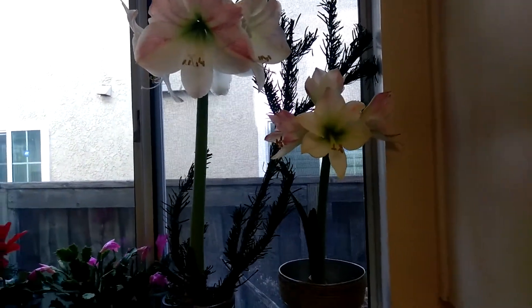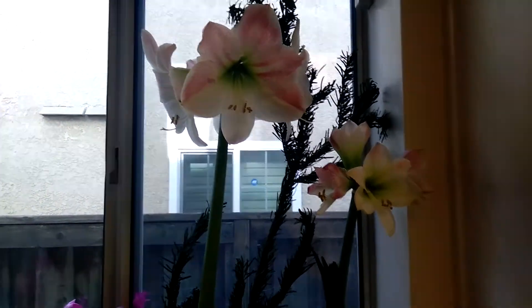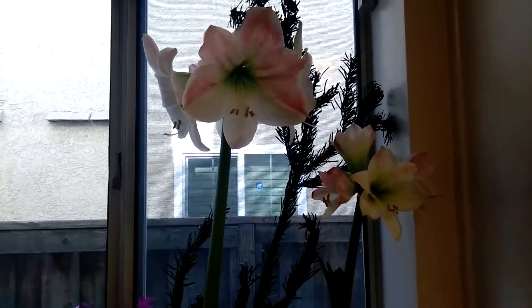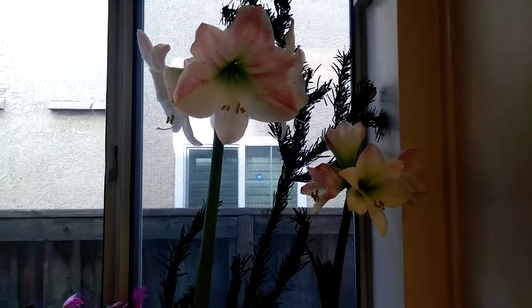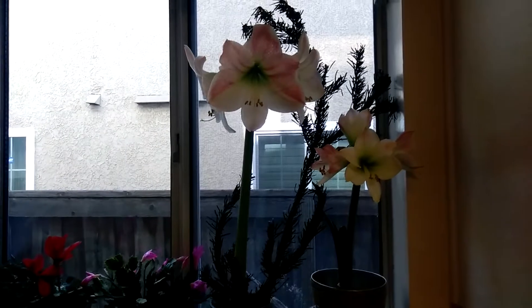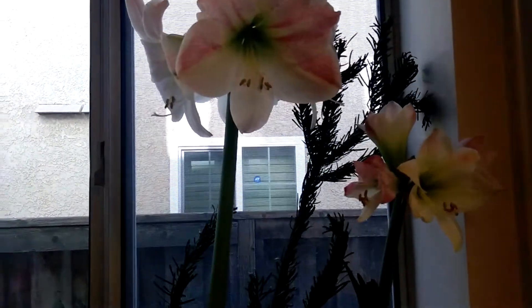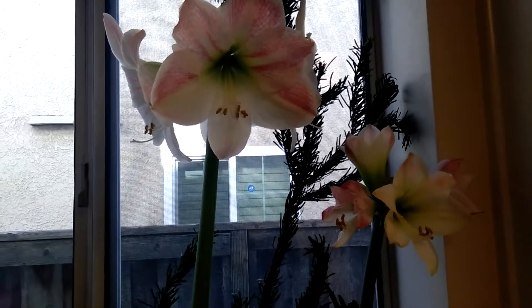The white one — if you like a simple look, it's very pretty and festive, but it could just as easily be an Easter gift. In my area they do flower around Easter time if you don't do anything to make them flower quickly. They have a light smell to them.